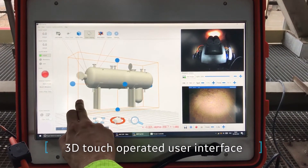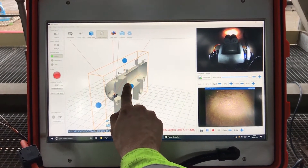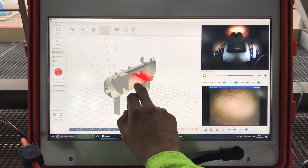The crawler is operated remotely using the integrated touchscreen control station. Thanks to the new 3D localization sensor, the operator knows the exact position of the robot at every point in time.